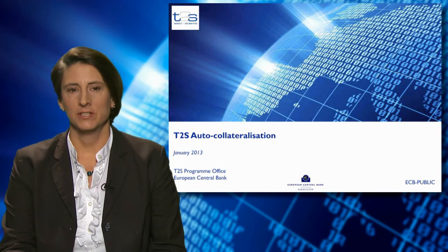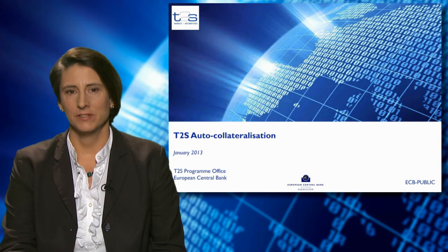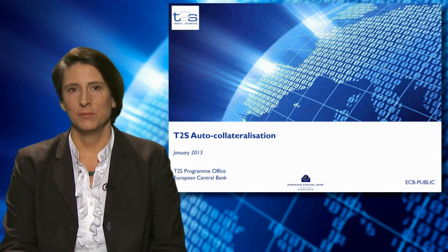My name is Karen Buechel and I'm from the Tiger II Securities team at the European Central Bank. Today I'm going to speak to you about auto-collateralisation in T2S.